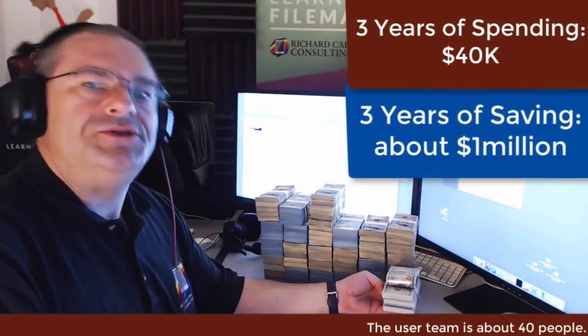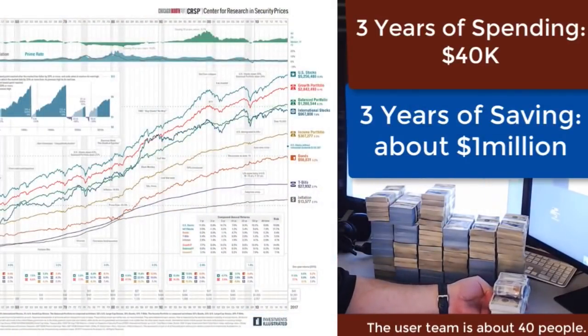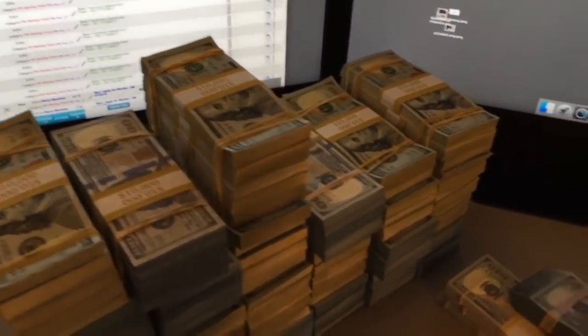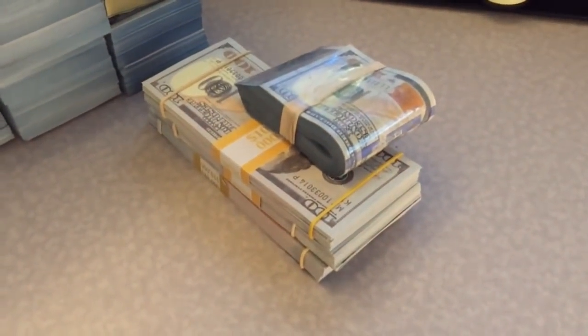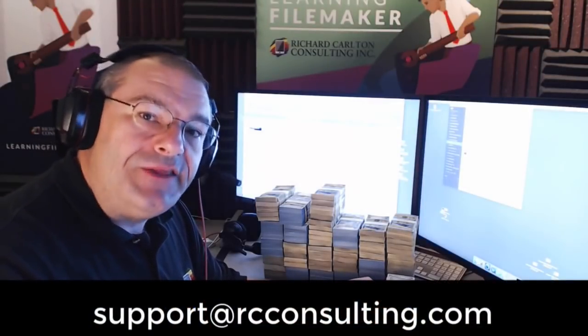So which chart would you like to see? Would you like to see these other charts or these charts? Let me know if you have a preference, because I think when you explain to people that if you use FileMaker and optimize your processes and show them this, they get it. Feel free to check out the latest calendars, stay in contact with us, let us know if you have any questions, and we'll catch you in the next video.